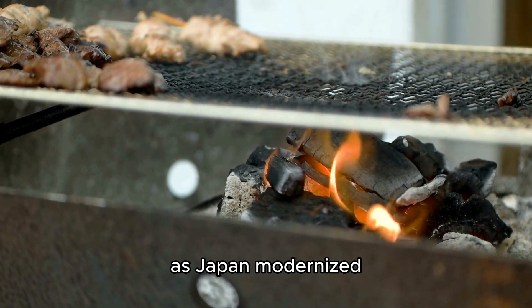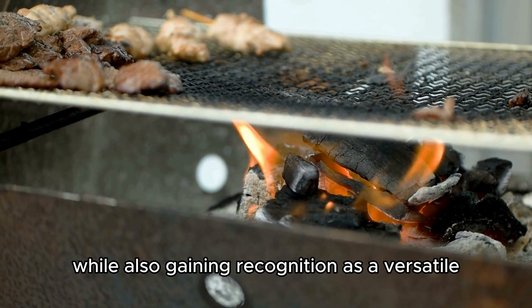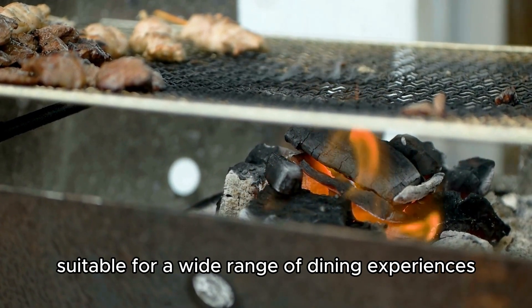As Japan modernized, yakitori retained its status as a beloved street food while also gaining recognition as a versatile and sophisticated dish suitable for a wide range of dining experiences.